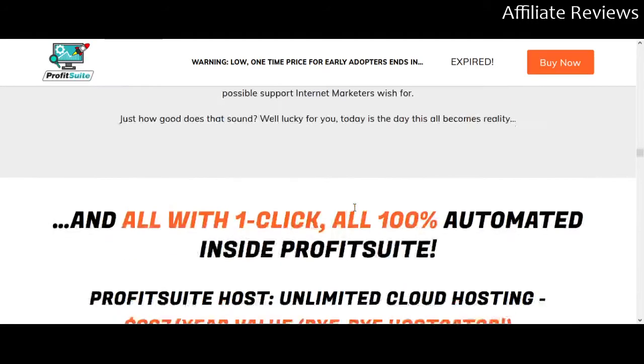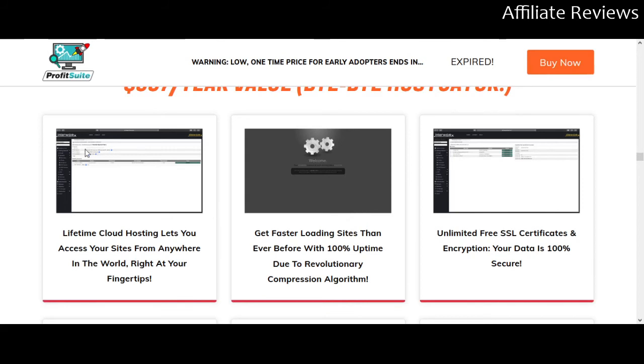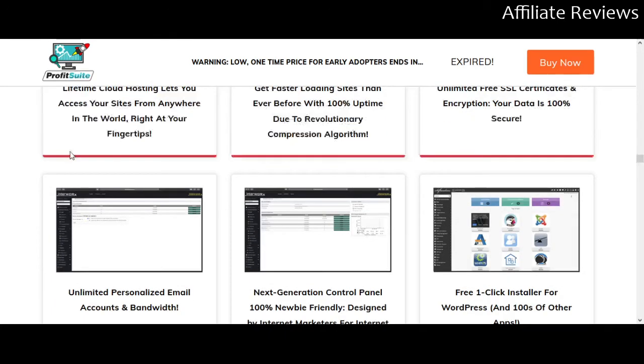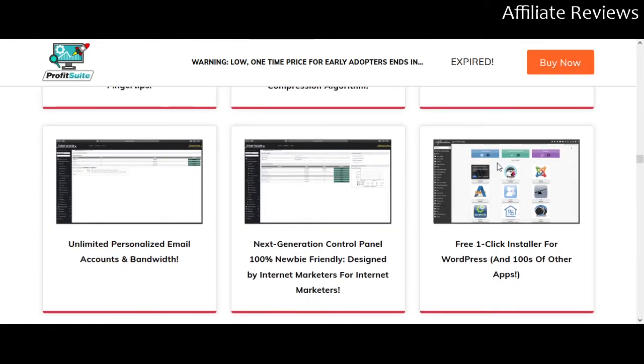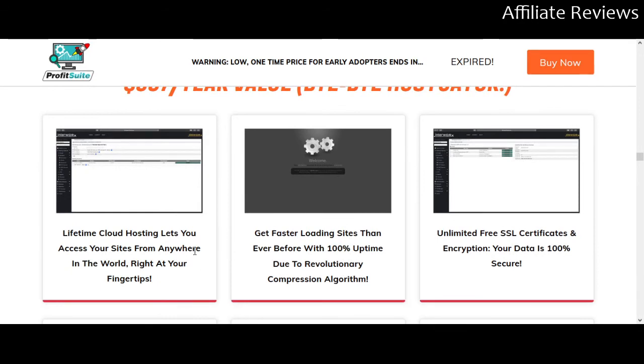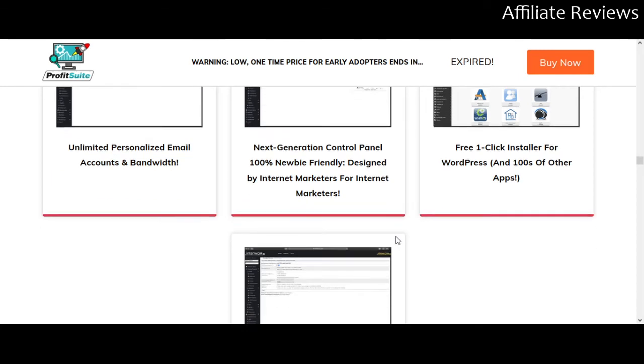Looking at the unlimited cloud hosting — you're going to get something that looks very similar to WordPress, and I suspect that's because it is utilizing WordPress. It's going to let you host and access your sites with fast loading times, unlimited SSL certificates and encryption, unlimited personalized email accounts, bandwidth control panel, and a one-click WordPress installer.